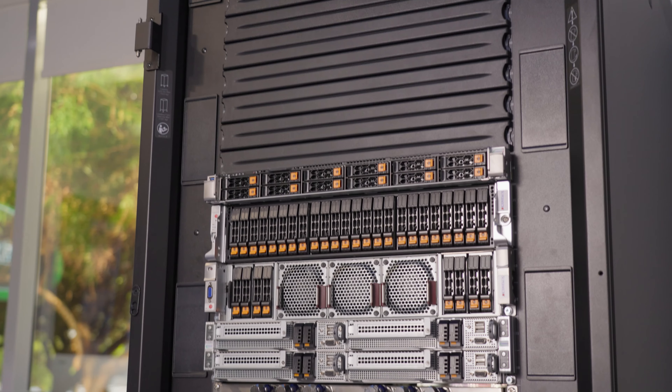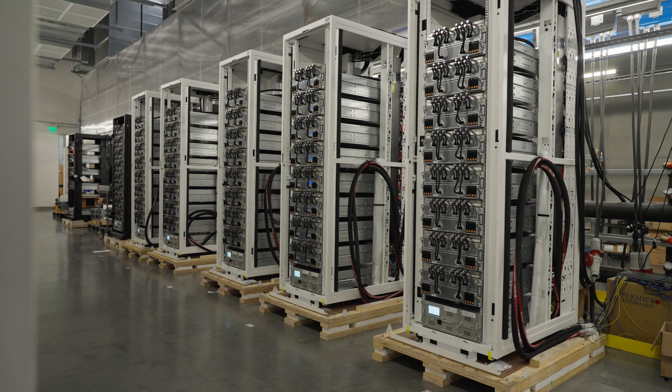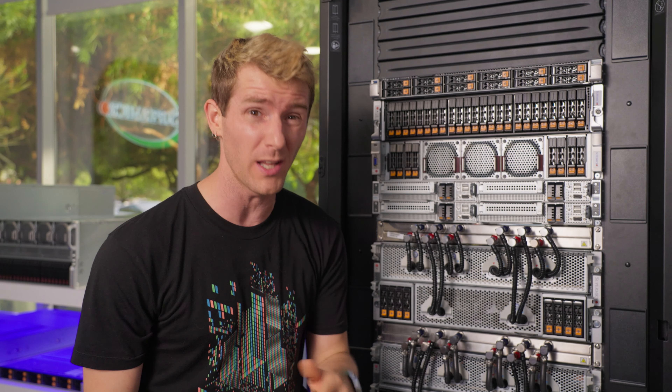Not everyone knows this, but Supermicro doesn't just build servers. They can design and build you an entire rack, or even a data center full of racks. They boast industry-leading time to deployment with large-scale production and integration capacity of up to 5,000 plus racks per month globally, including 2,000 plus liquid-cooled racks. This allows you to go from design to validation and delivery in weeks rather than in months.